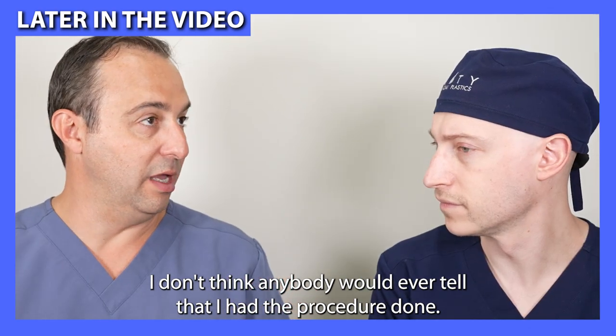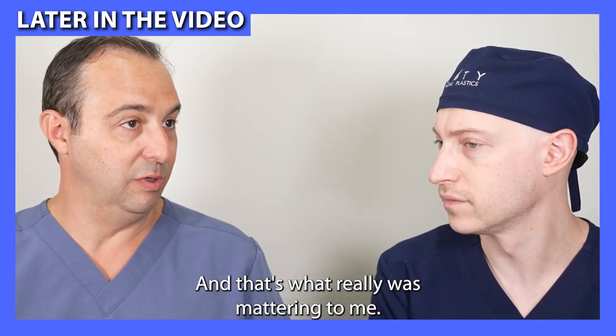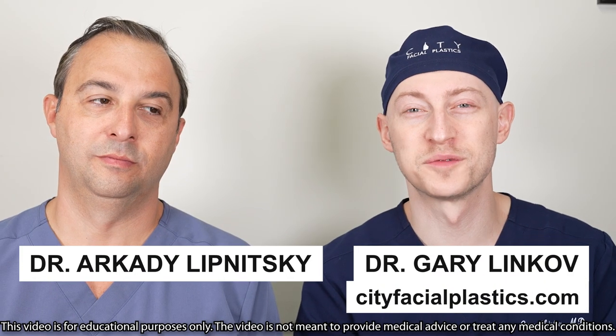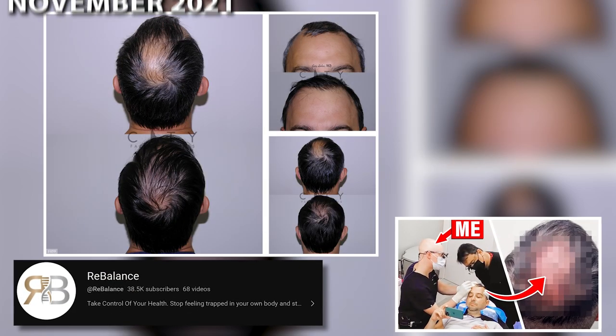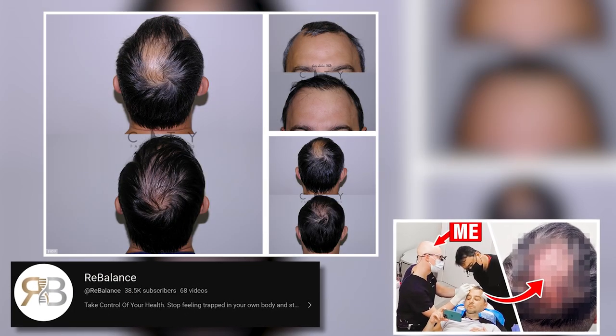I don't think anybody would ever tell that I had the procedure done, and that's what really was mattering to me. We're here with our hair transplant patient from about a year and a half ago, Dr. Lipnitsky from the Rebalance NYC YouTube channel. Make sure to check him out on there.